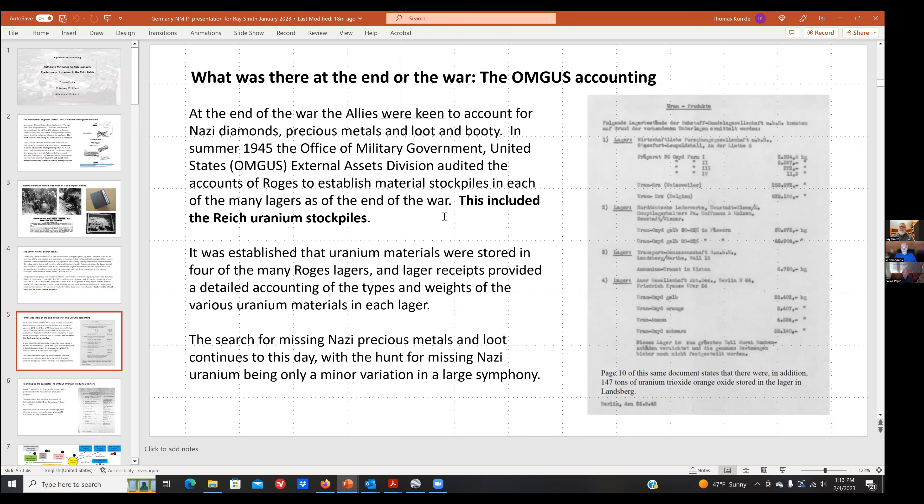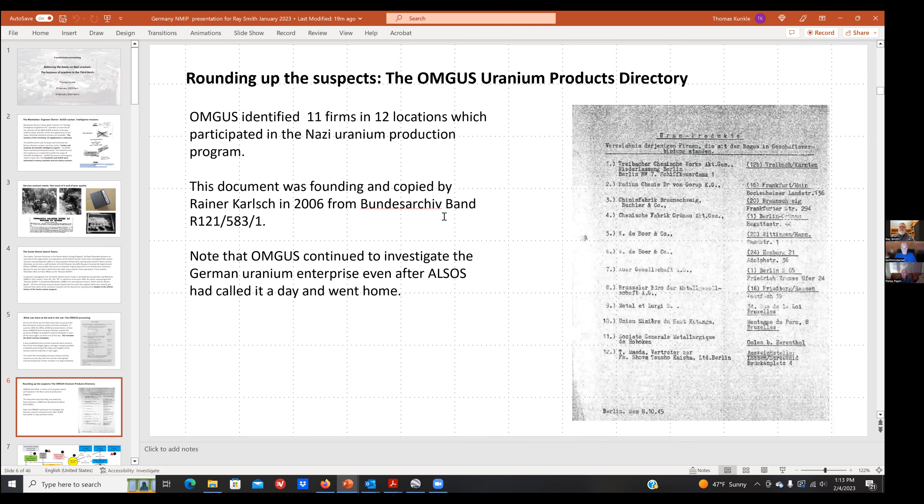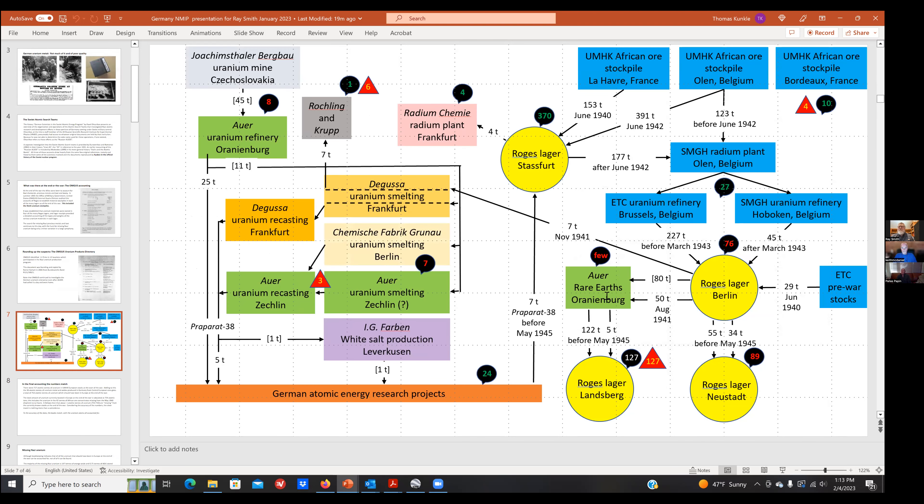Another investigation identified all the companies using uranium and what firms were involved — rounding up the usual suspects, as in Casablanca. Some had already been discussed: Auergesellschaft is where most of the work was done, but the rest also dealt in uranium. We'll encounter one of them soon in the discussion of the famous uranium aboard German submarine U-234 at the end of the war. Company records allowed researchers to put together a connection chart for what happened to all the uranium.